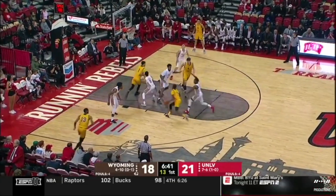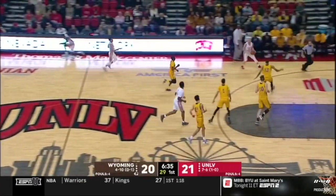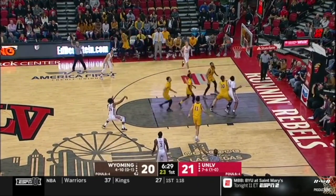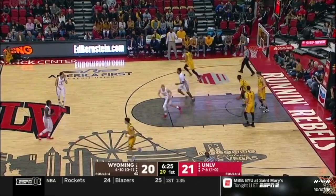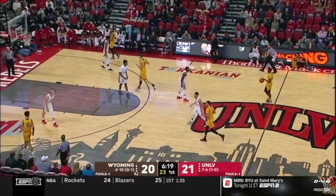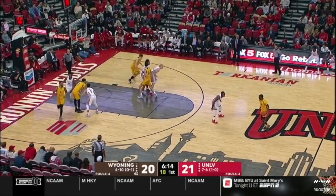A.J. Banks, the Las Vegas native, works his way to the ten and lays it in — his first time back here in Las Vegas as a player. He went to junior college and didn't really play in this area. Banks took his JUCO time at Pratt Community College in Kansas — so finally a homecoming for him.